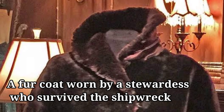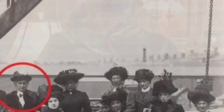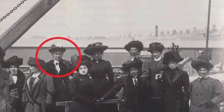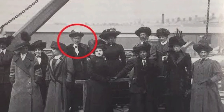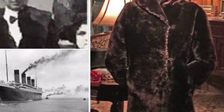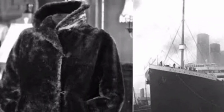A floor-length beaver fur coat found in the Titanic wreckage was worn by first-class stewardess Mabel Bennett, who, according to the Telegraph, was given the coat to wear after she was found waiting for a lifeboat clad in only a nightgown. As one of the only fully intact pieces of clothing to survive the shipwreck, it sold at auction for around $165,000 in 2017. Bennett, who was 33 when the ship sank, survived that night. She later died at 96 in 1974, making her the longest-living female member of the Titanic crew.